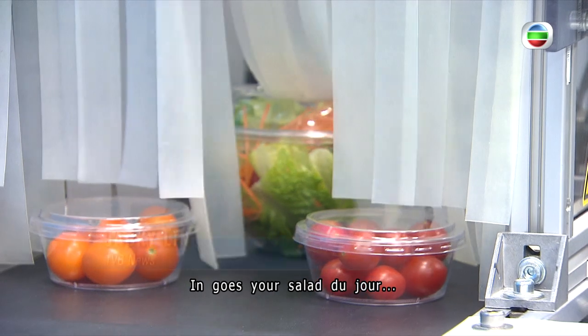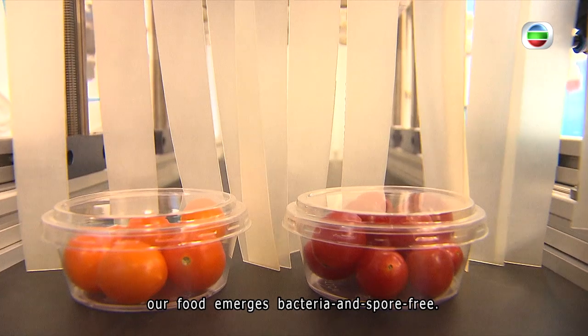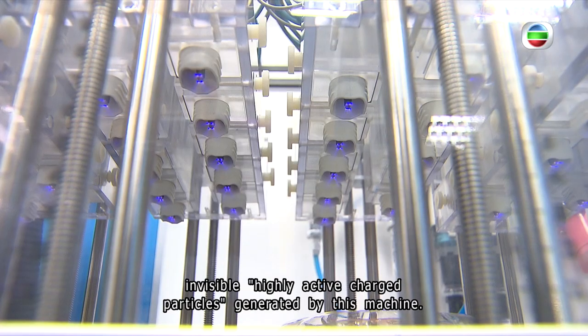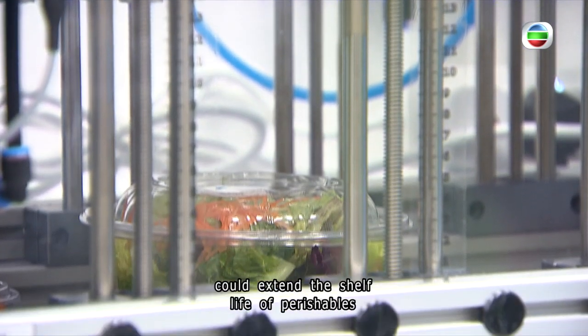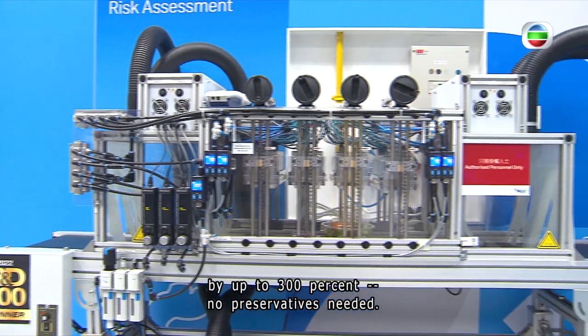In goes your salad du jour, and through this chamber, your food emerges bacteria and spore-free. Working the magic are thousands of invisible, highly active charged particles generated by this machine. In just three minutes, this cold atmospheric plasma disinfection system could extend the shelf life of perishables by up to 300 percent — no preservatives needed.